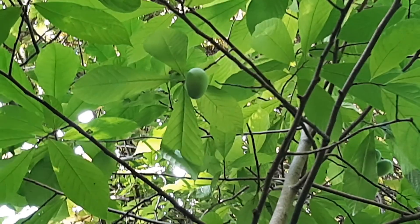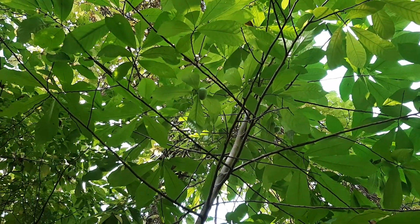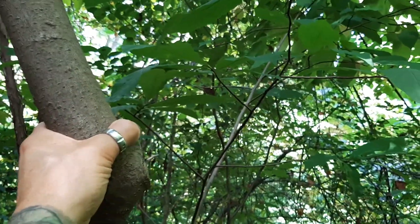This is my favorite time of year to harvest pawpaws. What you do, if you find a pawpaw patch, is you go over to the trunk like this and you shake and you'll hear them drop.